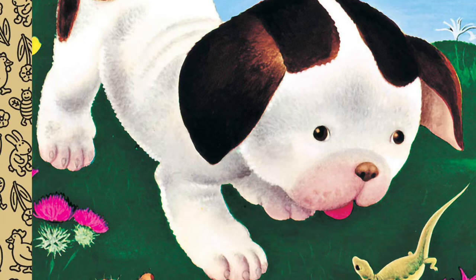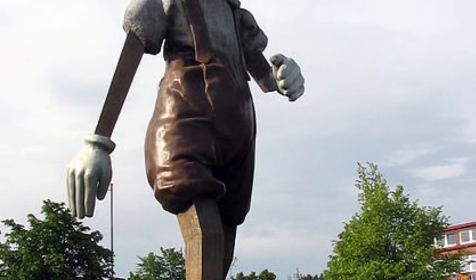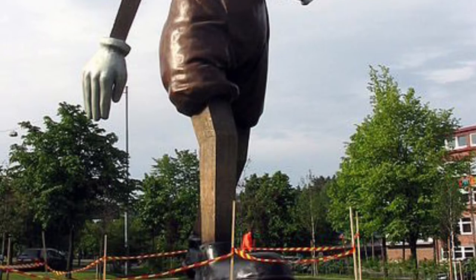But his biggest impact in America and the world was working with the Walt Disney Company. Here's a nine-meter-tall bronze statue, obviously of Pinocchio, in honor of Gustav back in his hometown in Sweden.